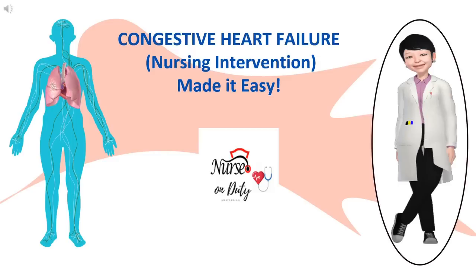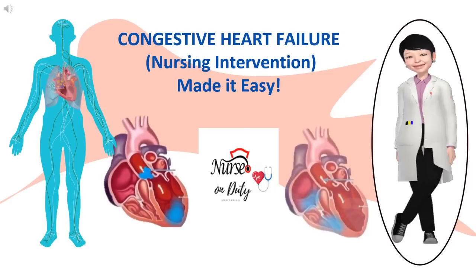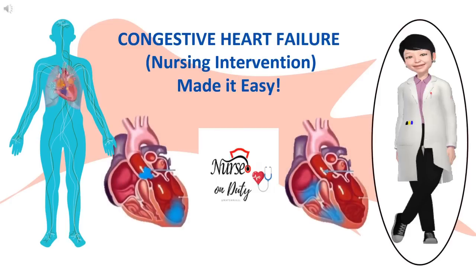Hello mga ka-perks, how was your day? I'm excited with this topic. It's the nursing intervention of congestive heart failure. I chose three nursing diagnoses based on the manifestation: namely decreased cardiac output, impaired gas exchange, and fluid volume excess. I discuss some of the manifestations or signs and symptoms based on the alterations, and how we're going to provide bedside care and improve your clinical eye.